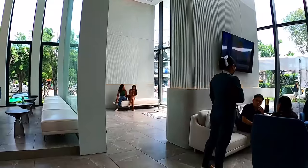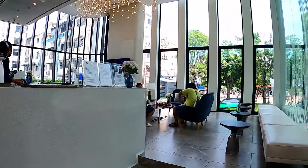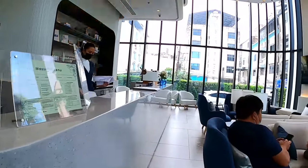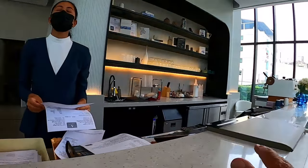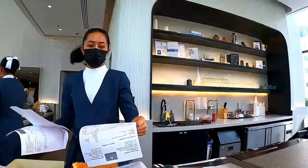The lady on reception was really friendly and really helpful, so we'll go and talk to her now. Hello! I wanted to ask about your rooms — I see the prices there, but how big are the rooms? How big is the premier room?